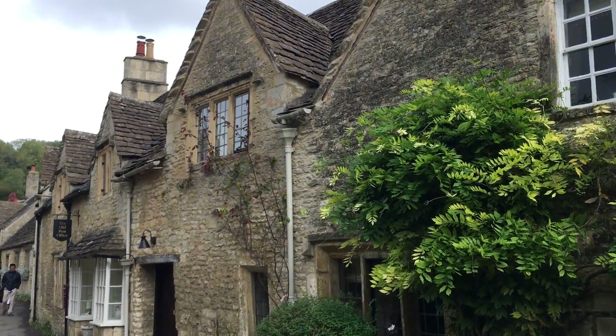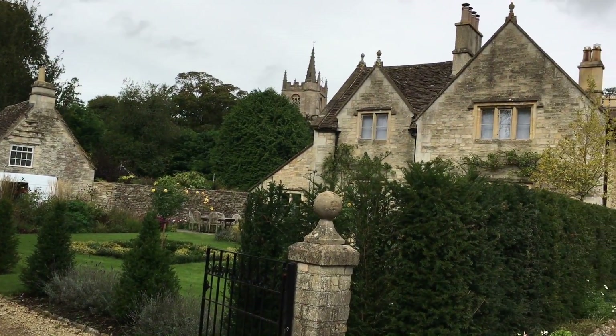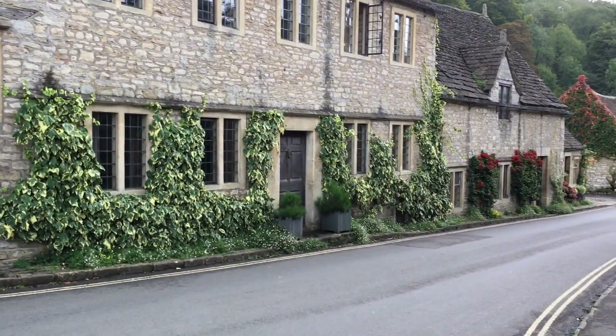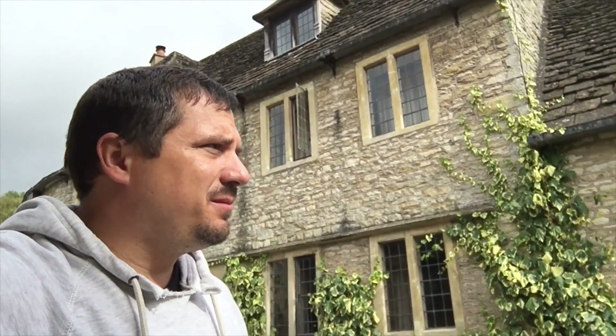So had it not happened in this way, the town today may look very different. The economic boom of the Middle Ages, followed by the collapse of the industrial era, made the town what it is today — a bustling place to visit, where people come to escape industry and walk on the English streets of days gone by.